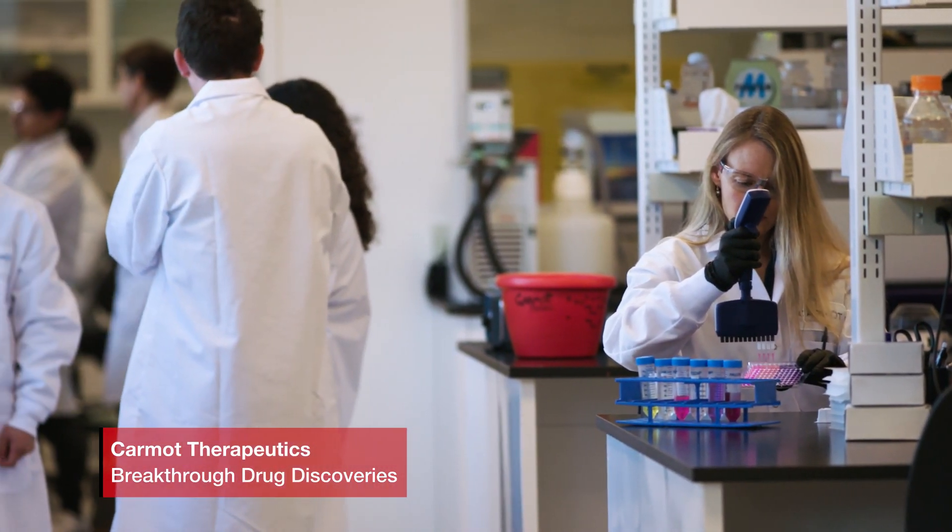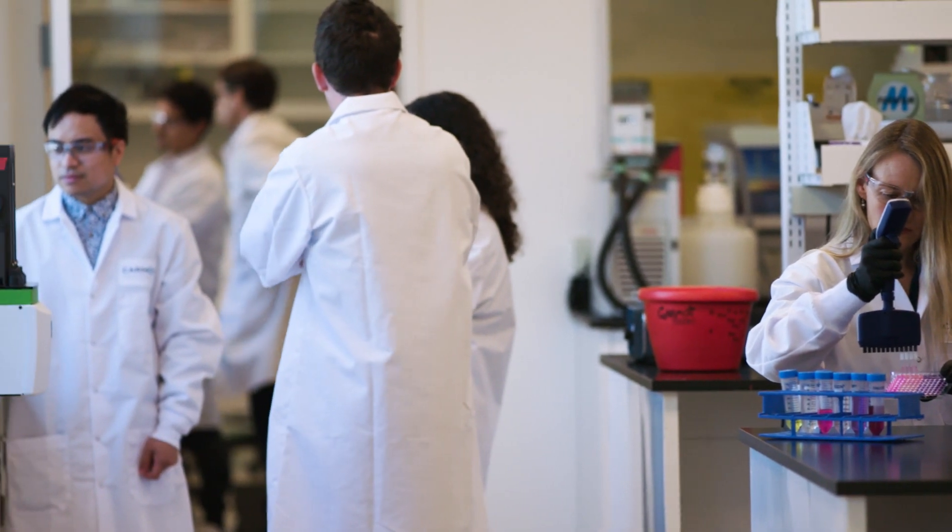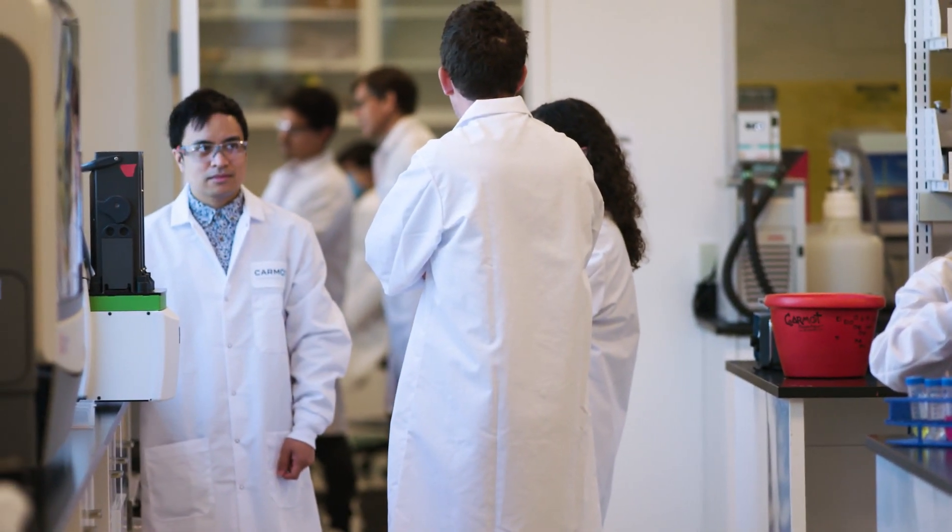Finding drug molecules is a very challenging and time-consuming process that takes years, sometimes even decades. Commerce Technology Chemotype Evolution has transformed this process, making it possible to identify drug molecules much faster and much more efficiently.